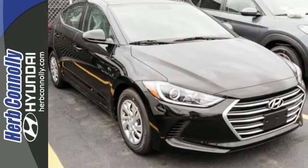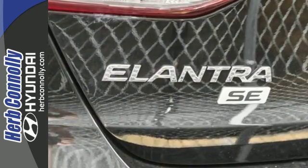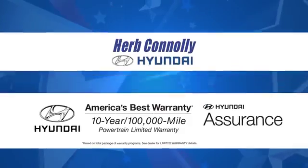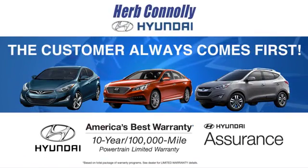Inside and out, this Elantra knows what you want and delivers in a stunning package. Come in for a test drive at Herb Connolly Hyundai, where the customer always comes first.